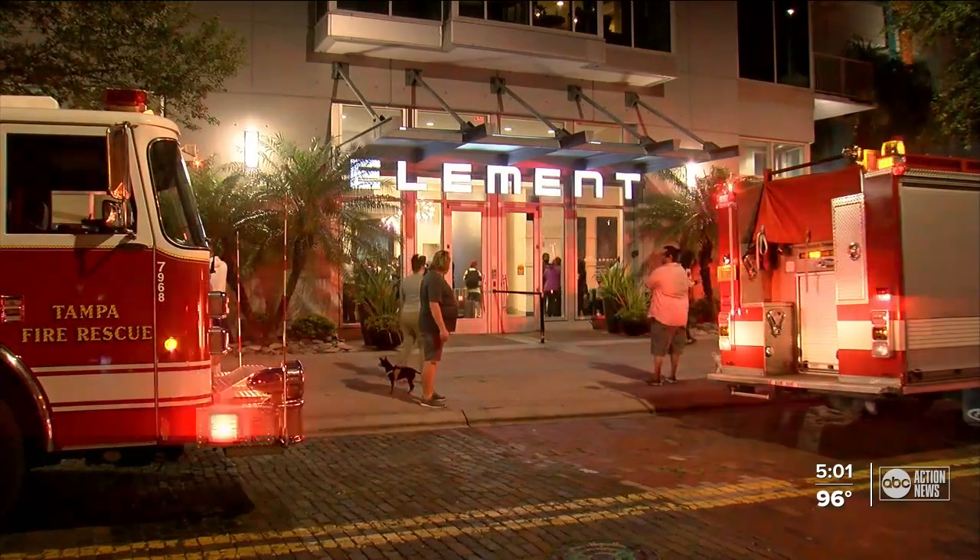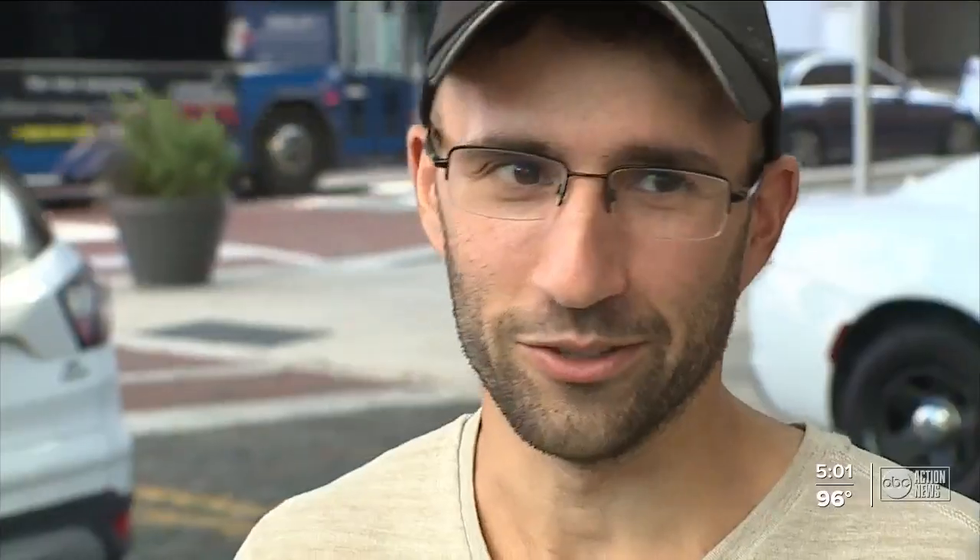Many immediately began thinking about the tragedy in Surfside. 'I started worrying, thinking this is another Miami situation, so hearts started racing and people were freaking out.' Another resident said: 'We were just scared at first with everything that happened in Miami with that building — everyone was a little worried and got out of there thinking the building might come down. It's such a big building, 35 floors.' That panic subsided once everyone was evacuated and Tampa Fire Rescue told residents what they believe happened.